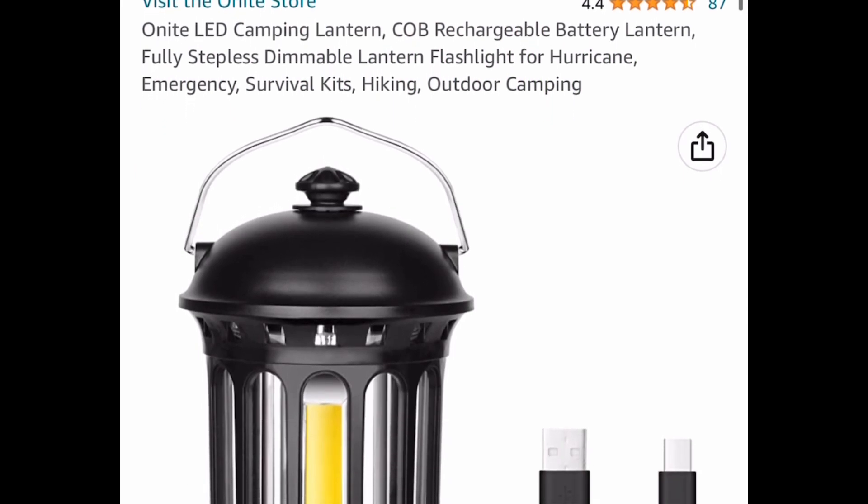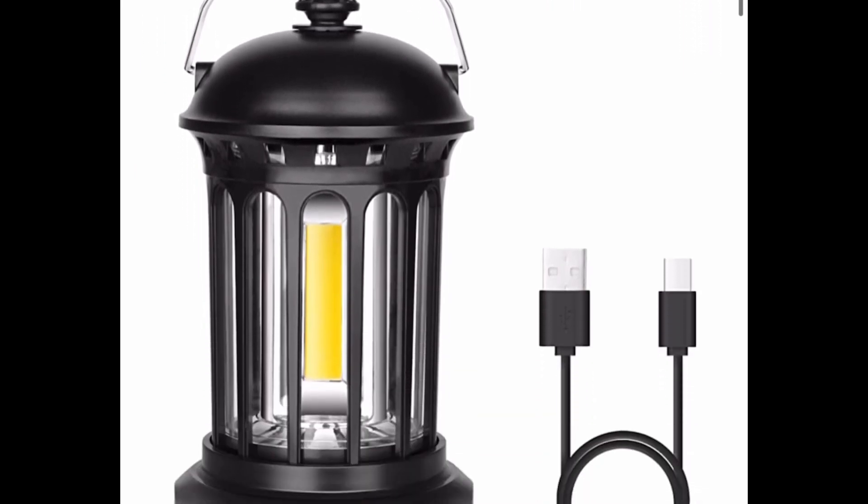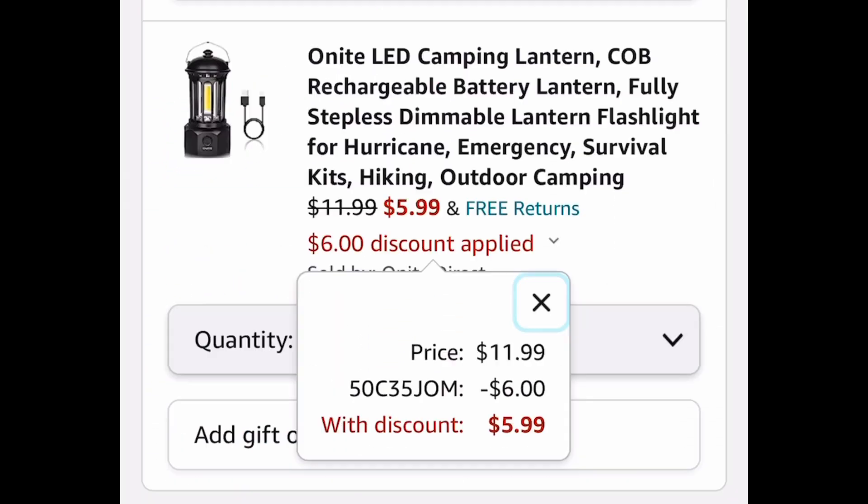Here we have this rechargeable LED camping lantern and it comes with a little USB. With our code, we're dropping it down from $11.99 to $5.99.